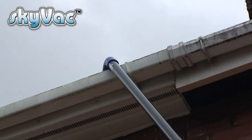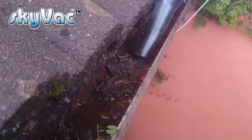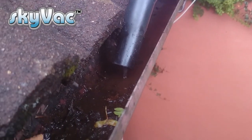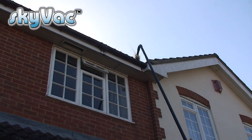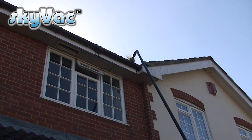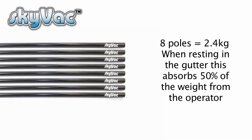Each Skyvac pole measures 1.5 metres long and weighs just 305 grams. You can put together a maximum of eight poles, which gets you up to four storeys high — 12 metres or 40 feet. With eight poles connected together, each weighing 305 grams, that's 2.4 kilos total. Once resting in the gutter, that takes 50% off the weight for the operator — an important factor for long-duration cleaning tasks that greatly reduces tiredness.